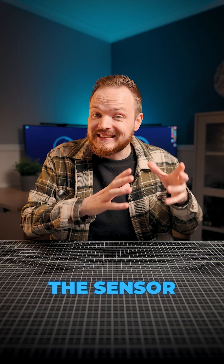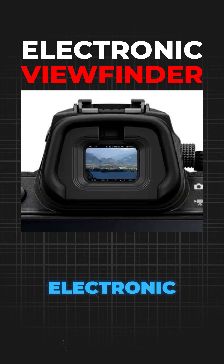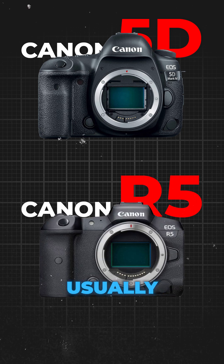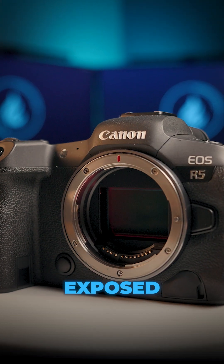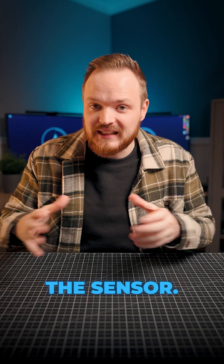A mirrorless camera uses the sensor and displays that information in what you call an EVF, or electronic viewfinder. Because of this redesign, mirrorless cameras are usually smaller and lighter, but they are more prone to getting dust on the sensor because the sensor is more exposed — unlike a DSLR, where the mirror protects the sensor.